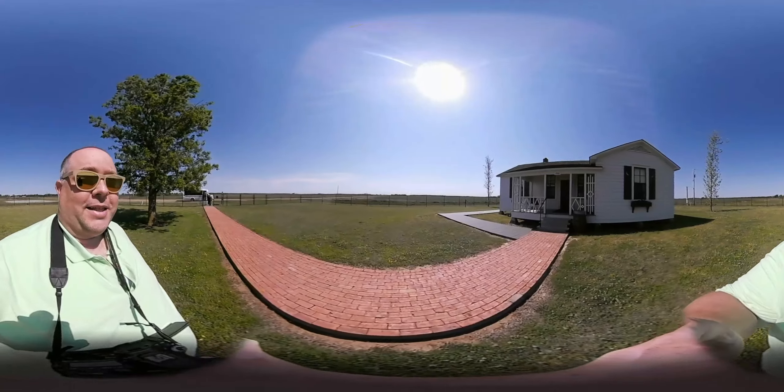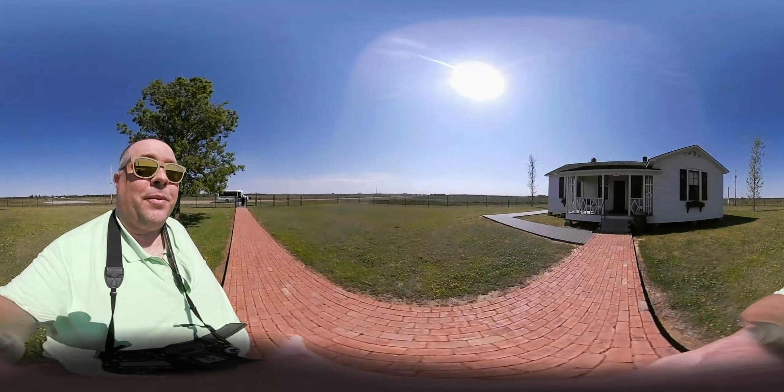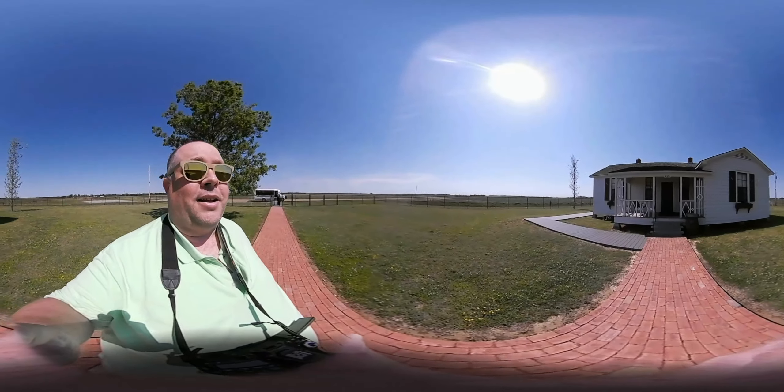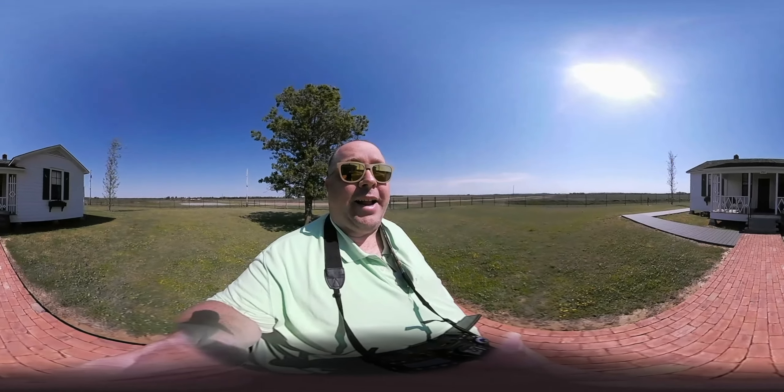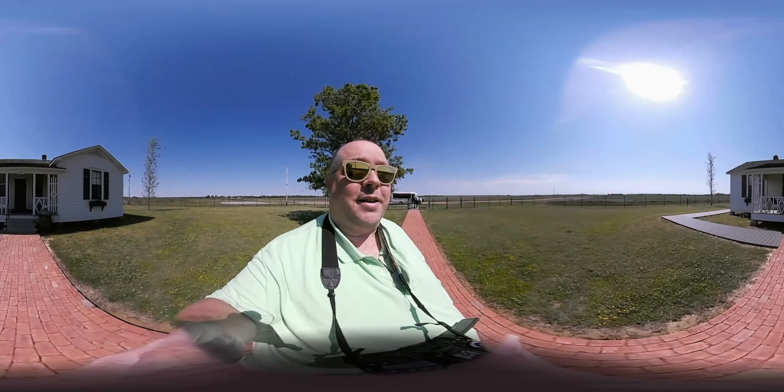Over there you might see the water pump. While some of the houses did have running water, the Cash family never actually connected it — so inside they had a sink with a faucet and a bathtub that just pumped that water in manually.